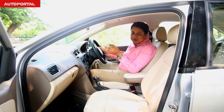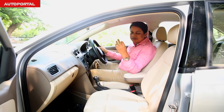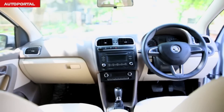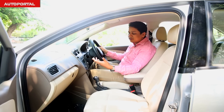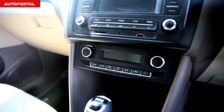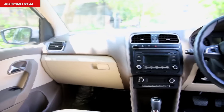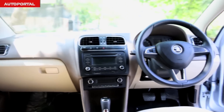Inside the Skoda Rapid's cabin, you could really mistake it for the VW Vento because both cars share the exact same cabin design — even the buttons and everything else is the same. The only difference is that the steering wheel on the Rapid isn't flat-bottomed like the one on the VW Vento.